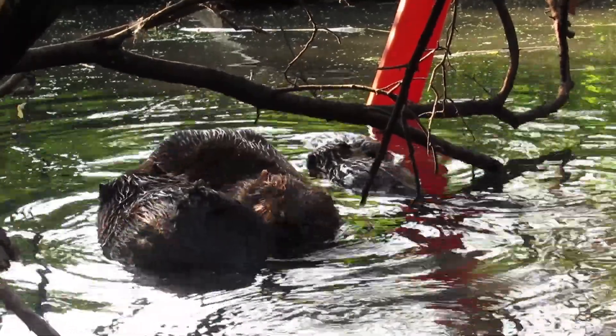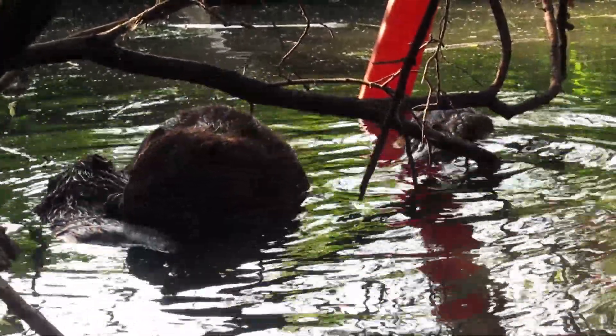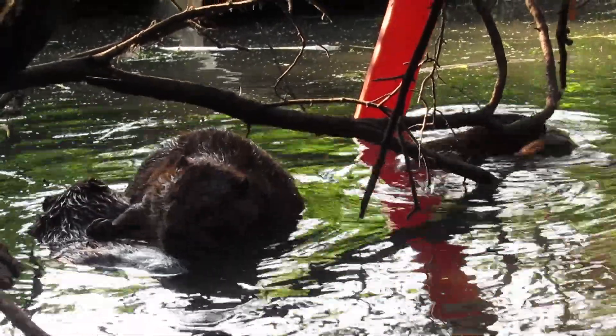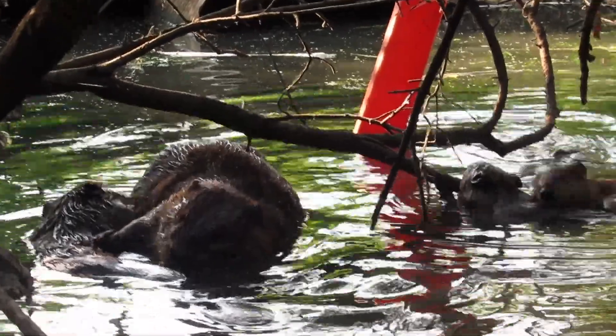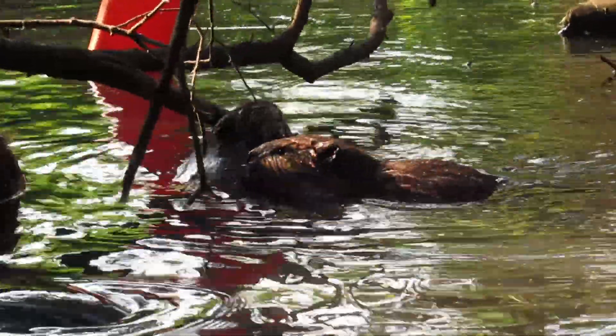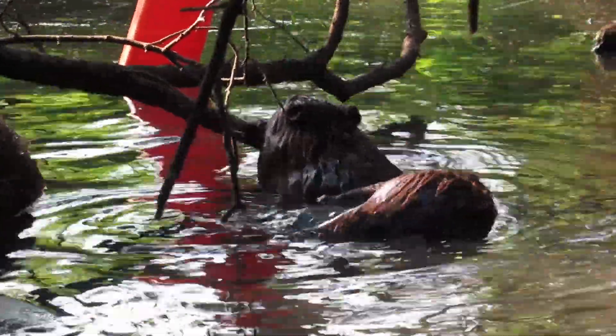At that point, the kits realized they didn't need the mother and the one-year-old in order to practice grooming. They started practicing grooming each other. One of the kits seemed more interested in grooming than the other — the other one looked more like it just wanted to play.